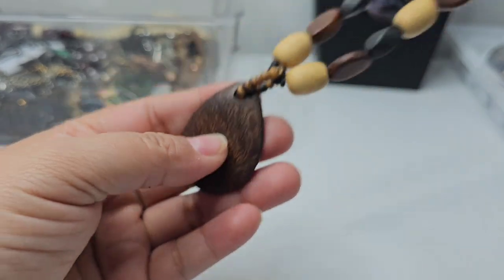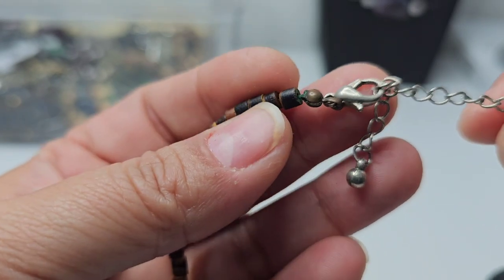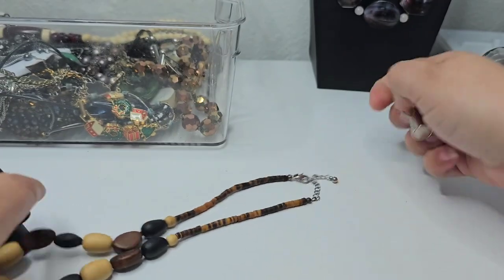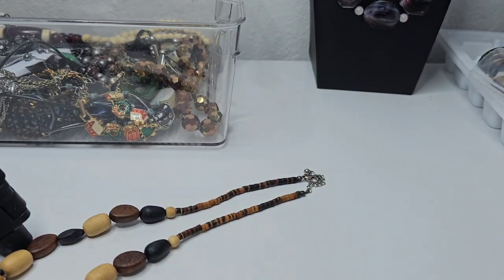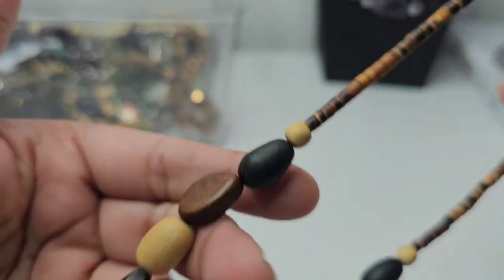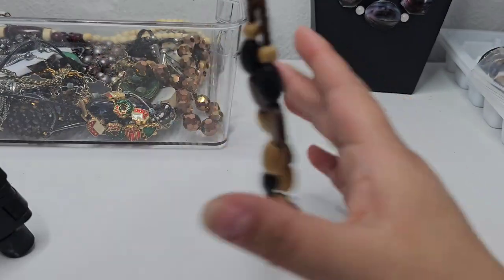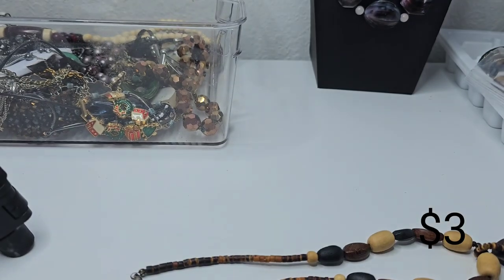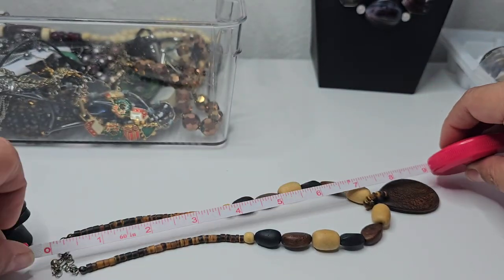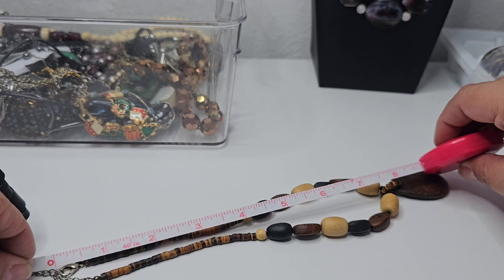Here we have a wooden-type boho necklace on a silver clasp — it is magnetic. It has these types of wooden beads. If anybody wants this, I'll do three dollars. The drop is seven inches with a little bit of an extender, so about seven and a half.